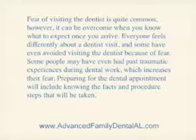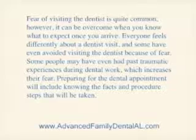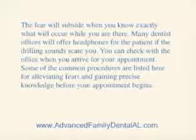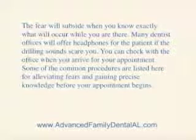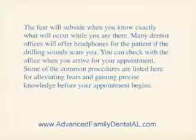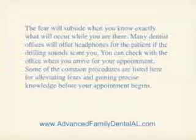Preparing for the dental appointment will include knowing the facts and procedure steps that will be taken. The fear will subside when you know exactly what will occur while you're there. Many dentists' offices will offer headphones for the patient if the drilling sounds scare you, and you can check with the office when you arrive for your appointment.